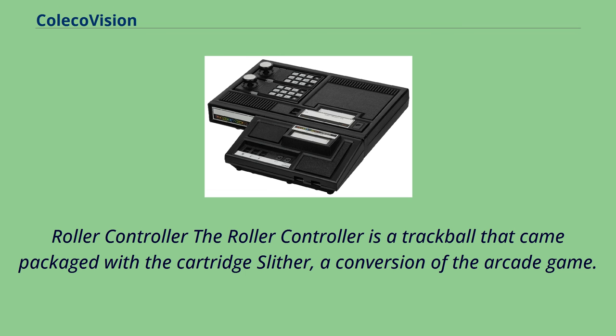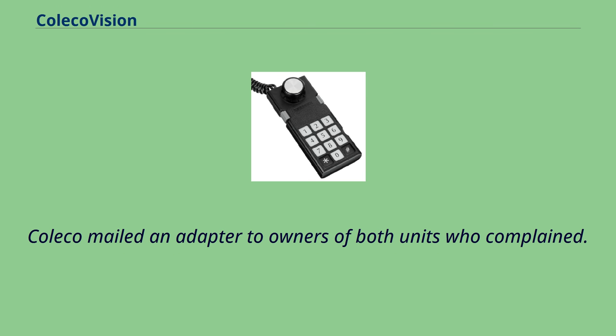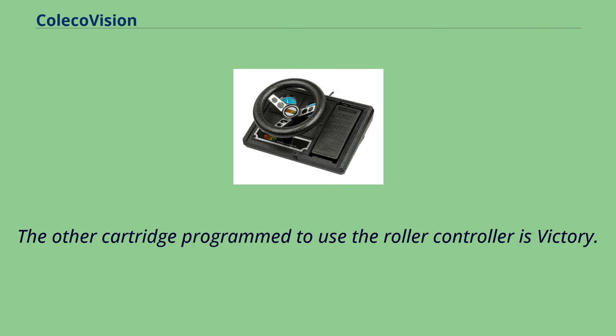The other cartridge programmed to use the roller controller is Victory. A joystick mode switch on the roller controller allows it to be used with all cartridges, including War Games, Omega Race, and Atari Soft's Centipede.